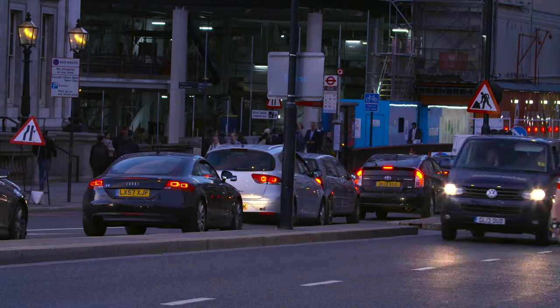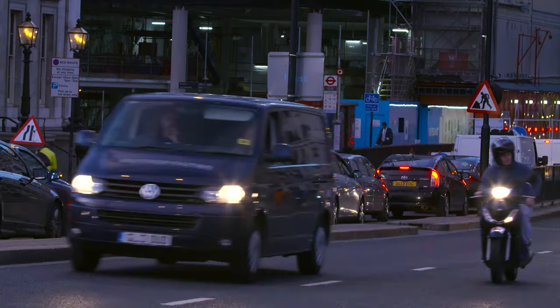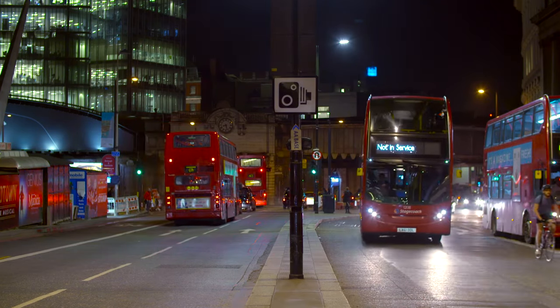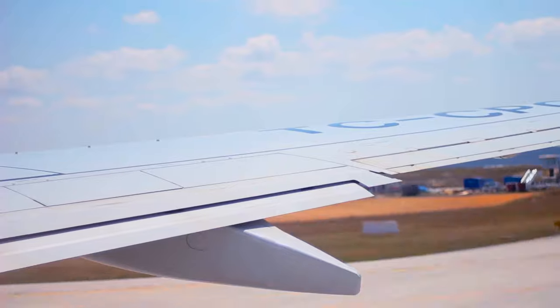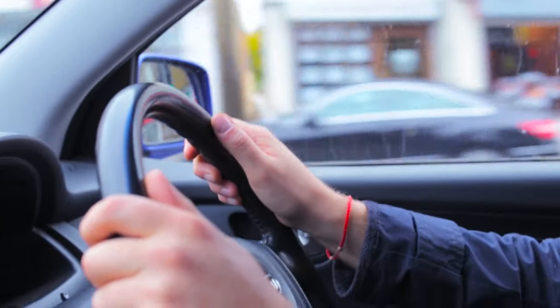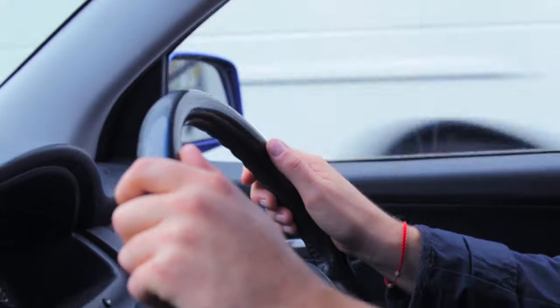In addition to our domestic fits, we provide global fit information for international vehicles in other markets. I get to travel overseas on a yearly basis to take care of fitting all of these vehicles the same way we do here.